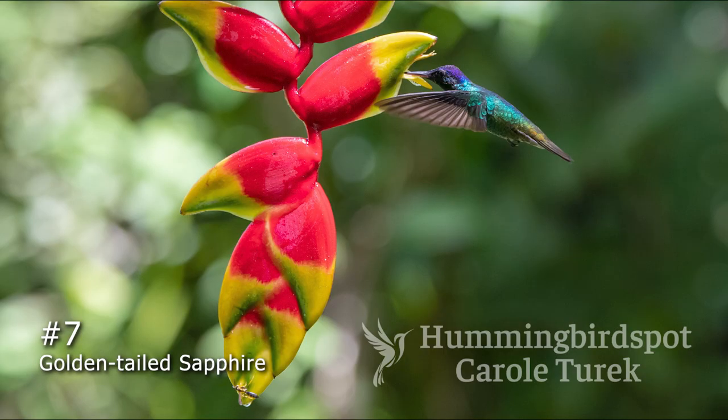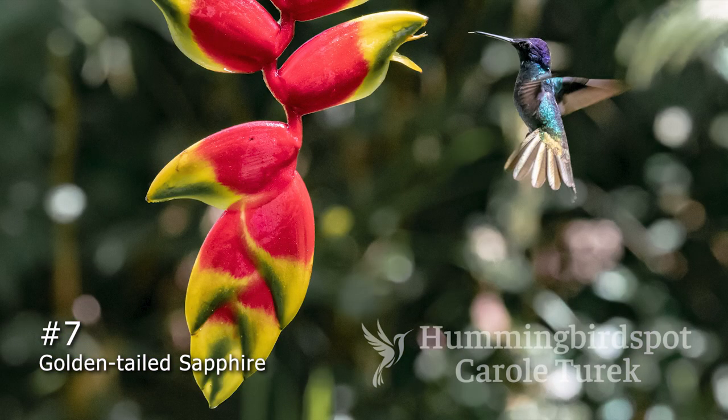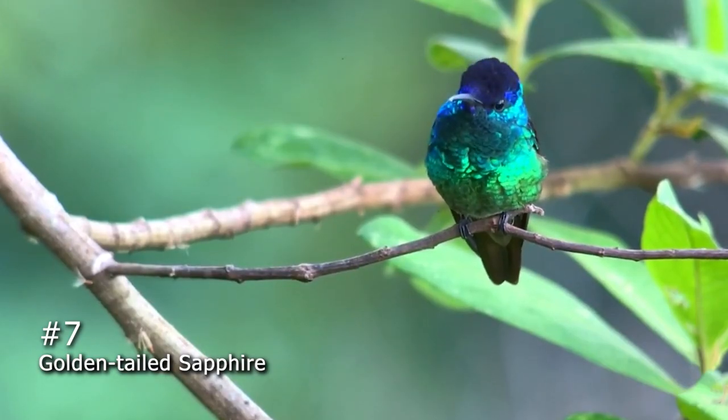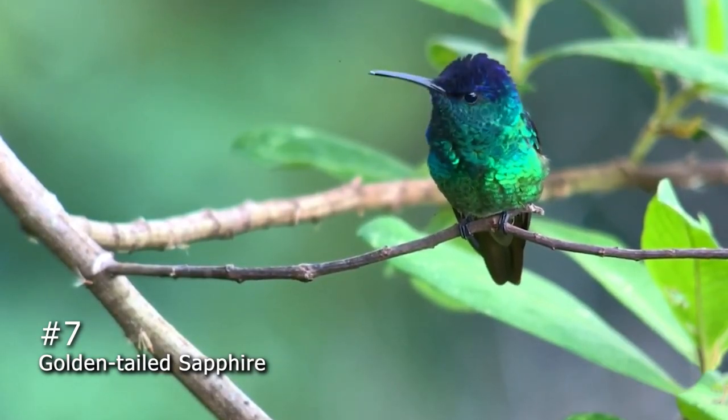Number 7 is the Golden-Tailed Sapphire. This impossibly beautiful bird inhabits the South American Andes from Venezuela down through Bolivia. It has a bright blue crown with different shades of blue, green, and aqua on its back and chest, and it practically blinds you when it spreads its golden tail in the sun. I've photographed this hummingbird both in Peru and Ecuador so far, but I expect to see it again.